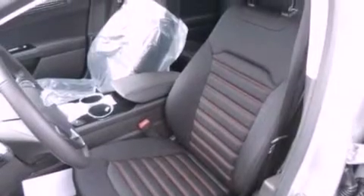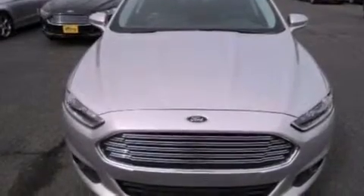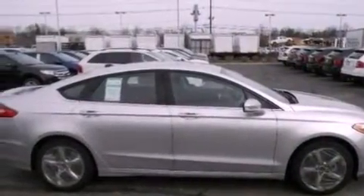The following features are also included: a power driver's seat, air conditioning, cruise control, a six-speaker audio system, a rear spoiler, an illuminated driver's side vanity mirror, a security system, dusk-sensing headlights, and heated side-view mirrors.